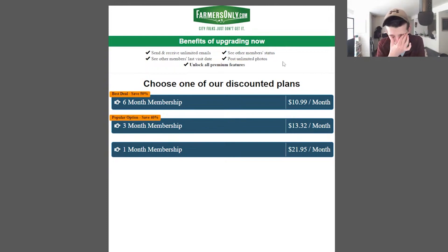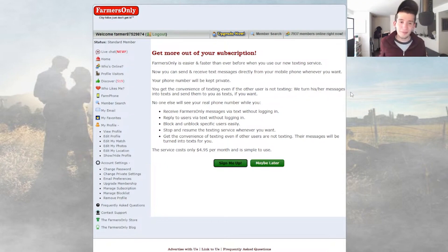You can pay to have your messages sent as a text message, which is about $4.99 — they call it Farm Phone. They also promise to not hand out your number, which I really doubt. Basically, they take your messages from the site and text them to your phone instead. This is just showing the site's oldness. That's not a feature, and you're paying for it, which is insane. In 2023, there's just no reason to dish out $4.99 for this.